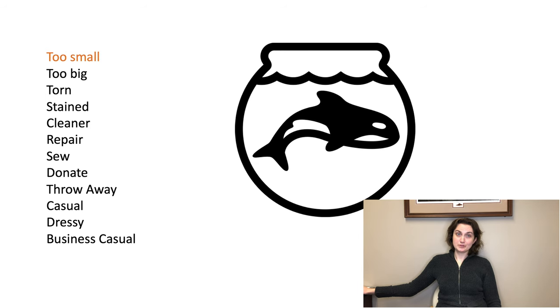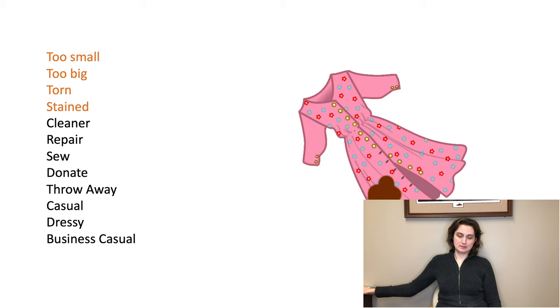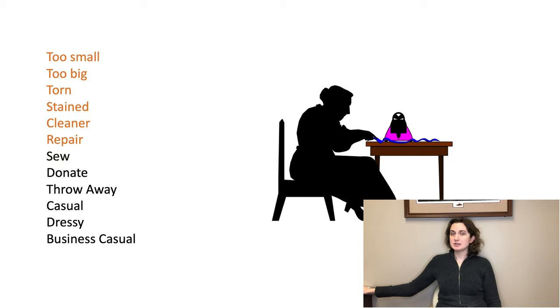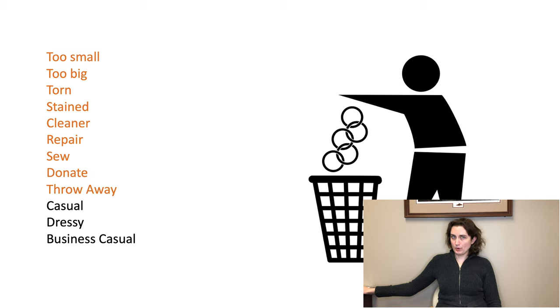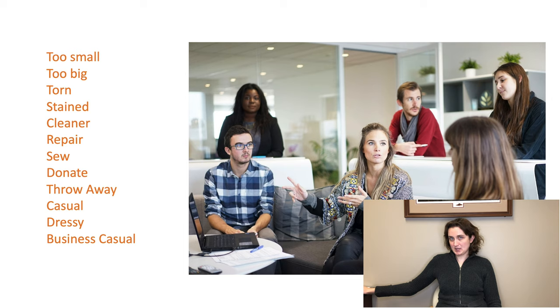Too small, too big, torn, stained, cleaner, repair, sew, donate, throw away, casual, dressy, business casual.